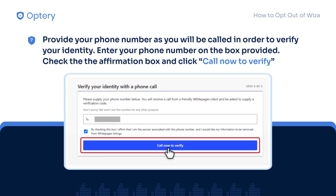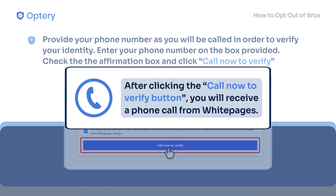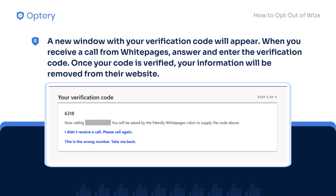Now for the important step, you will have to provide a phone number to verify your identity. Enter your phone number in the space provided and check the Remove All Affirmation box. Once you click the Call Now to Verify button, you will receive a call from White Pages asking for a verification code. On the next page, the verification code will appear. Answer the call and enter the verification code shown on the page.